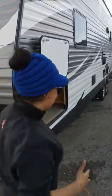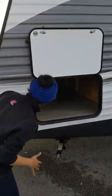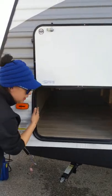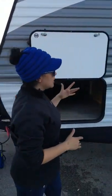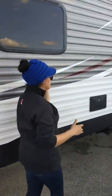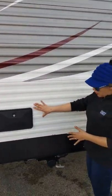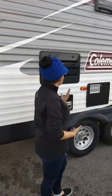Right next to me on the side here is the pass-through storage, which is really spacious — great for your big stuff that you want to keep enclosed. Coming along the side, this is an aluminum-sided travel trailer toy hauler. You get the outdoor shower, which is hot and cold — spray off your dogs, kids, or bad husbands.